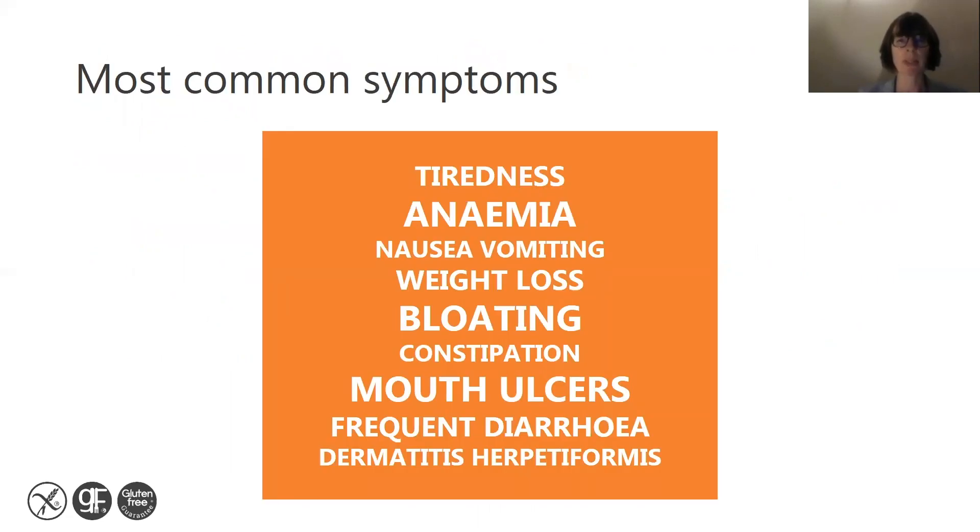The most common symptoms in celiac disease are gut symptoms, such as wind, bloating, constipation and diarrhoea. Other symptoms include feeling tired all the time, anaemia, nausea and vomiting, weight loss, mouth ulcers and dermatitis herpetiformis.